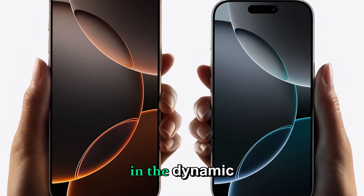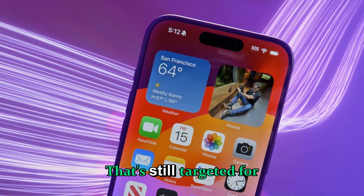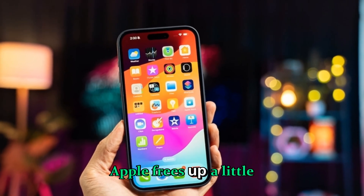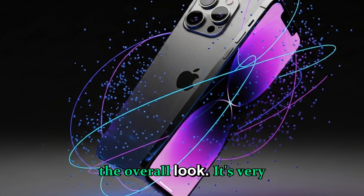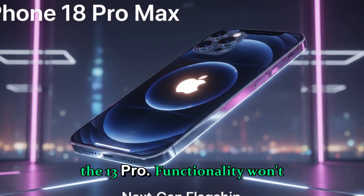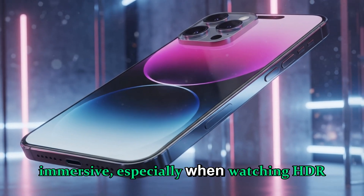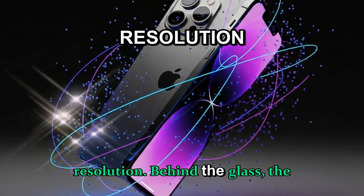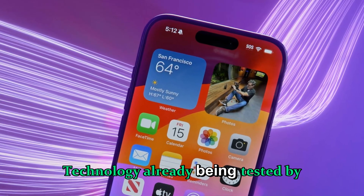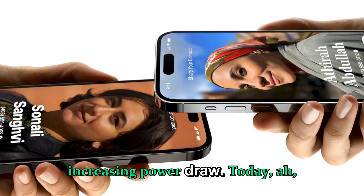Apple is preparing a reduction in the Dynamic Island size. We're not yet getting under-display Face ID or a fully hidden selfie camera — that's still targeted for the iPhone 20 generation — but this intermediate step matters. By trimming the sensor area, Apple frees up more screen real estate and modernizes the look, similar to when Apple shrunk the notch between the iPhone 12 Pro and 13 Pro. The display itself may also be switching to next-generation micro-lens OLED panels, already being tested by LG Display and Samsung Display for higher efficiency and brightness without increasing power draw.